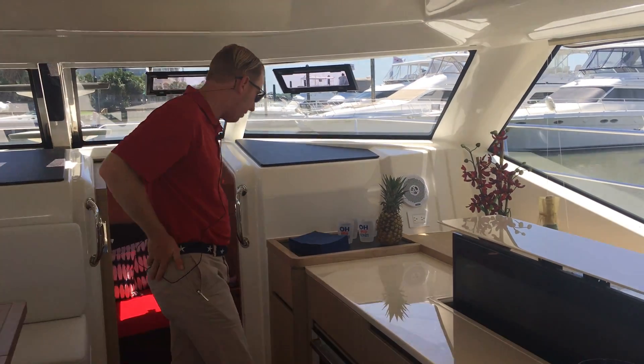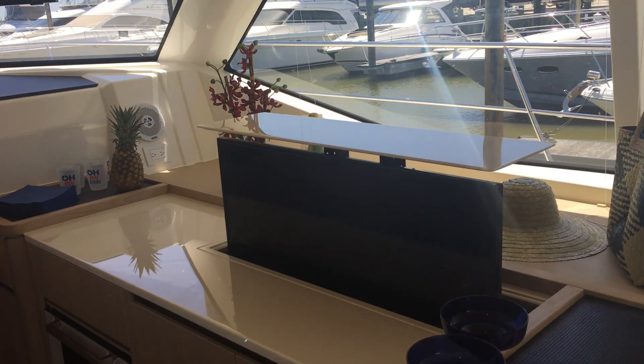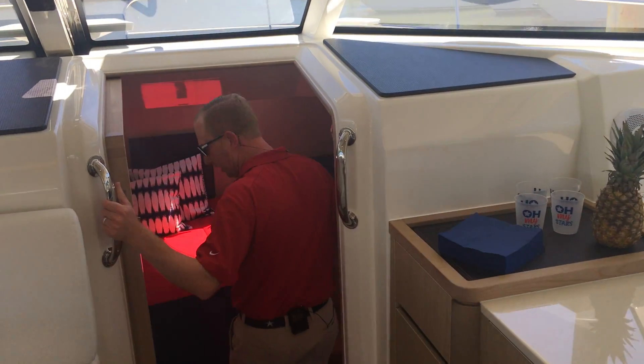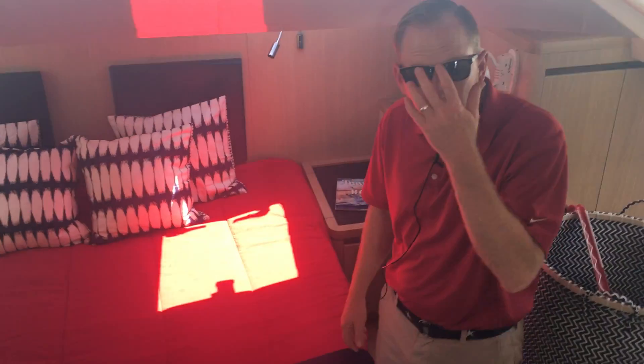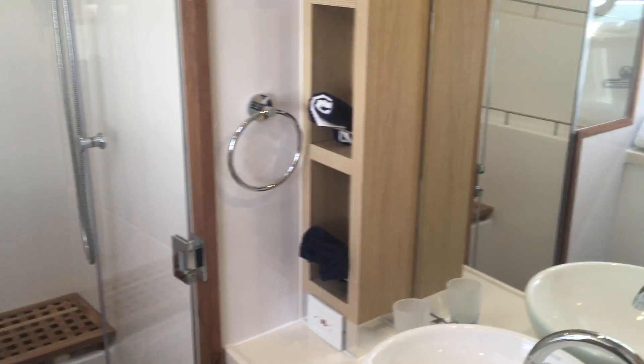We're going to work our way down to the master stateroom. This is one of the shining spots of the 44 Aquila. Nice queen berth for the owner and guest. And if you're doing some charting or just want to catch up on a little bit of work, you've got an office to your starboard side. If you'll make your way down the big wide tall companionway to the master bathroom, you'll notice it's a full walk-in shower with plenty of room to get around, get dressed, and take a shower.